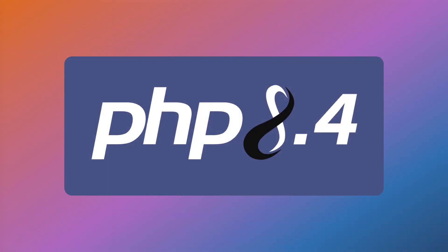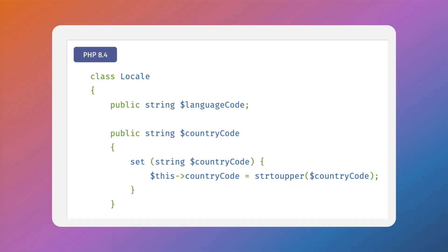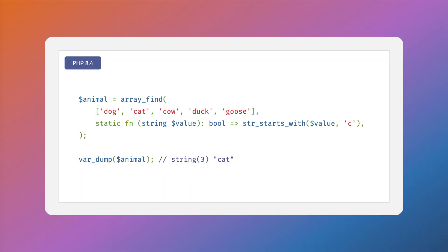Magento 2.4.8 will also support PHP 8.4. This major update includes many new features including property hooks, asymmetric visibility, a new DOM API, the BCMath number object for better precision math, and new array search functions. Check out the PHP 8.4 core features playlist, available for free at mAcademy, to learn more about this new functionality.